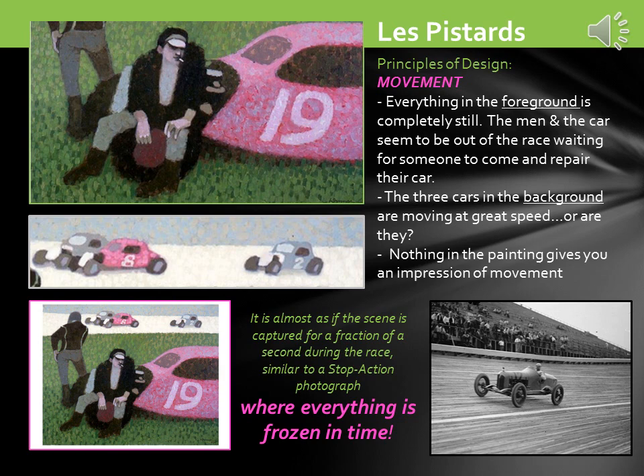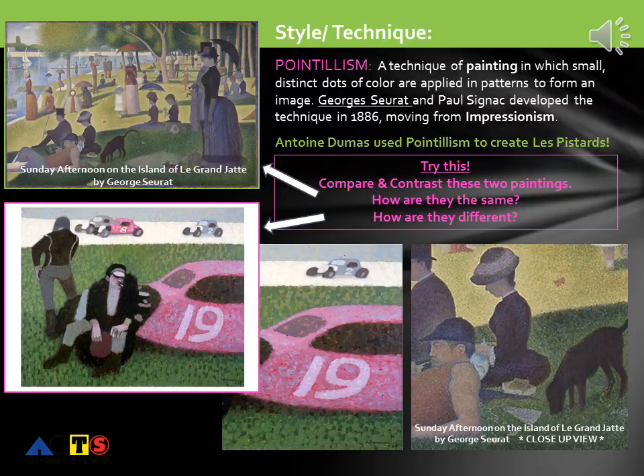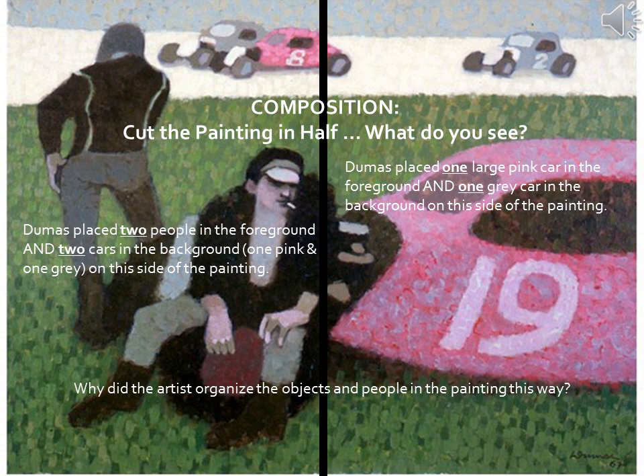Look at the black and white photograph to the right of the screen. Let's look at the style or the technique that Dumas used to create his painting: pointillism — a technique of painting in which small, distinct dots of color are applied in patterns to form an image. George Seurat and Paul Signac developed the technique in 1886, moving from Impressionism. Antoine Dumas used pointillism to create Les Pistards. Do you see the dots of color? Try this: compare and contrast the two paintings on the side. How are they the same? How are they different? Here we see George Seurat's Sunday Afternoon on the Island of La Grande Jatte, with a close-up view included on the bottom left of your screen.